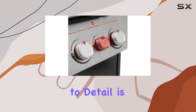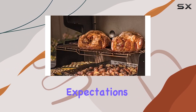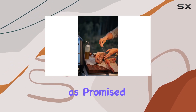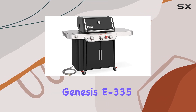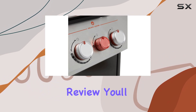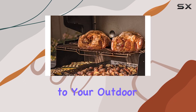The attention to detail is evident, and the result is a grilling experience that goes beyond expectations. But does it deliver the ultimate backyard culinary experience as promised? Join us as we explore the functionality, performance, and overall cooking experience of the Weber Genesis E-335 Gas Grill. By the end of this review, you'll have a comprehensive understanding of whether this grill is the right addition to your outdoor cooking arsenal.